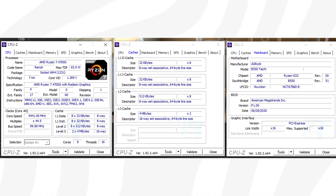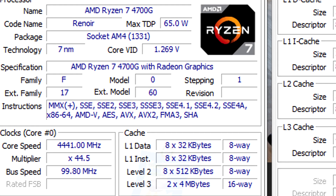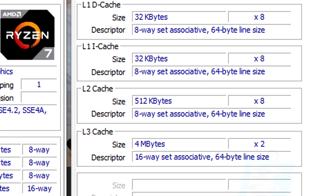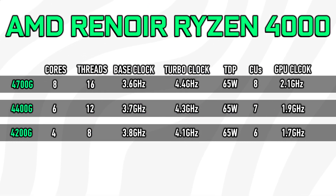Taking a look at this leaked CPU-Z screenshot, we can see that the Ryzen 7 4700G is indeed based off of the 7nm Zen 2 core architecture. It features 8 cores and 16 threads. We got 4MB of L2 and 8MB of L3 cache, for a total of 12MB cache. The top flagship features a base clock of 3.6GHz and a boost clock of 4.45GHz, which matches earlier specification leaks.